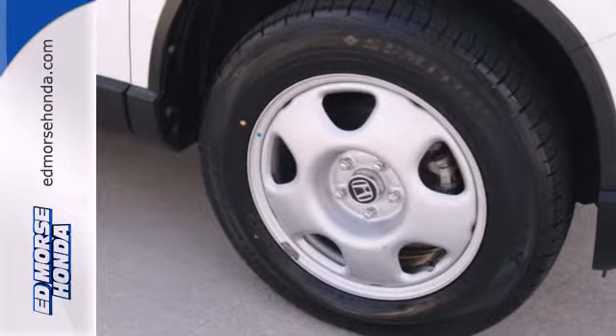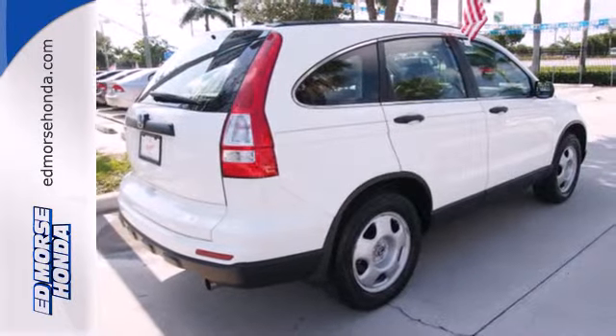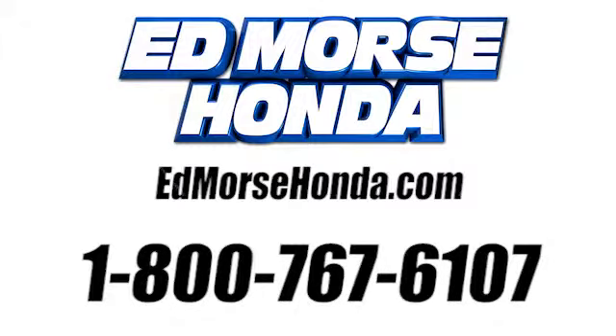With perfect five-star ratings in front and side impact crash tests, you'll always have peace of mind in this family-friendly Honda CR-V. Come on in today and see it for yourself. Call us today at 1-800-767-6107.